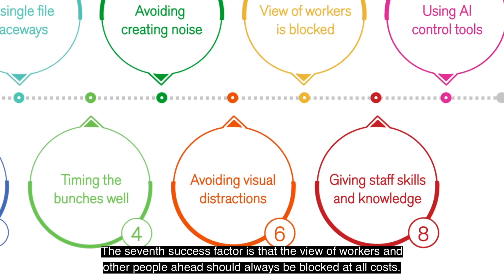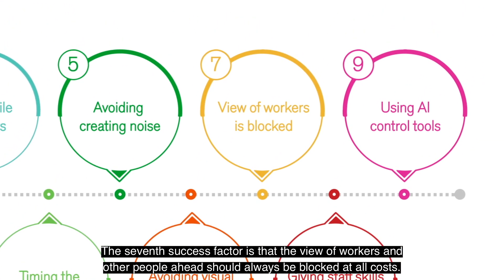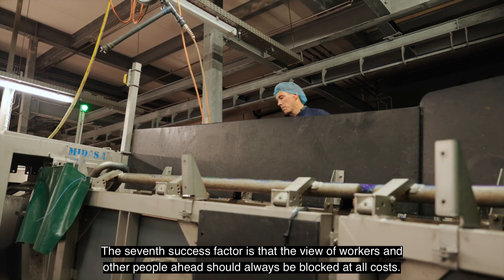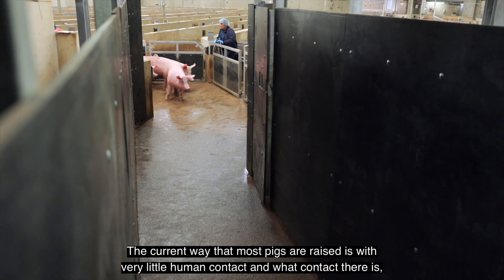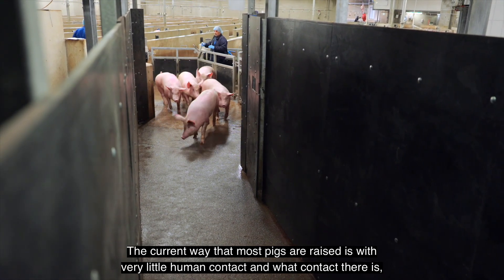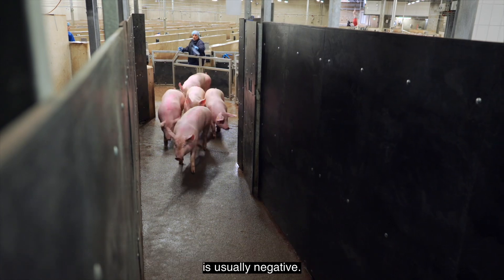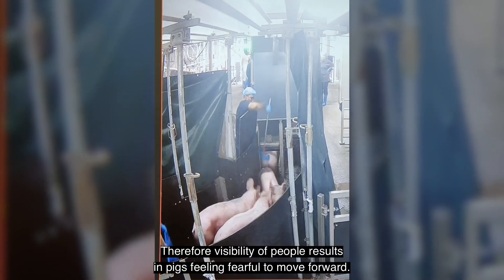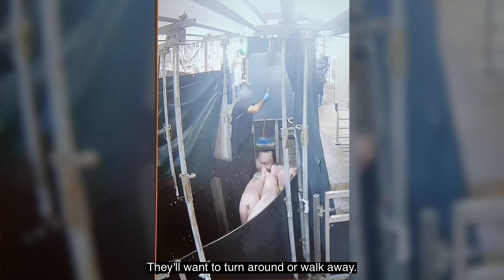The seventh success factor is that the view of workers and other people ahead should always be blocked at all costs. The current way that most pigs are raised is with very little human contact, and what contact there is is usually negative. Therefore, visibility of people results in pigs feeling fearful to move forward — they'll want to turn around or walk away.